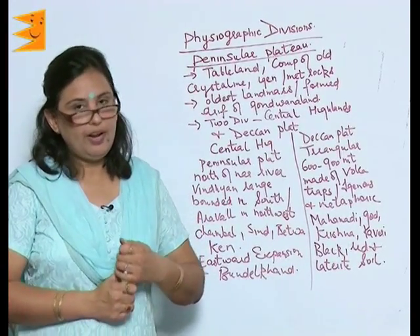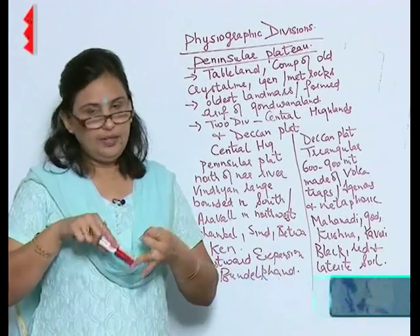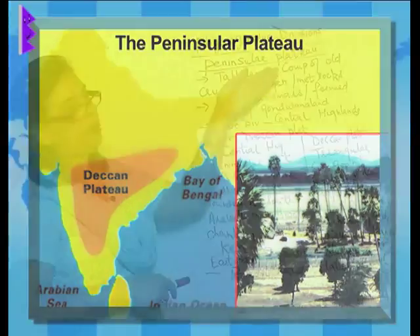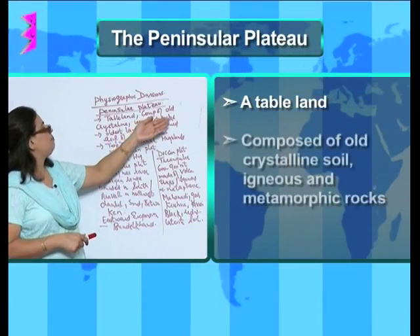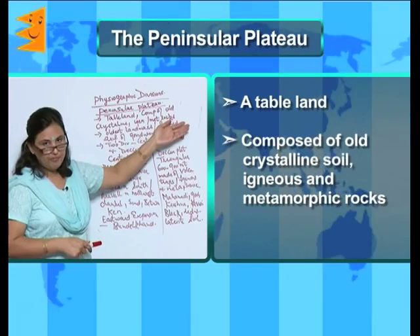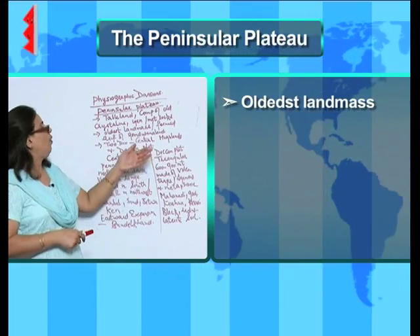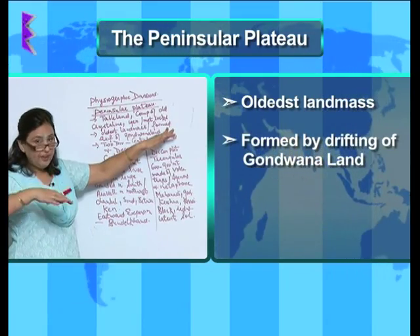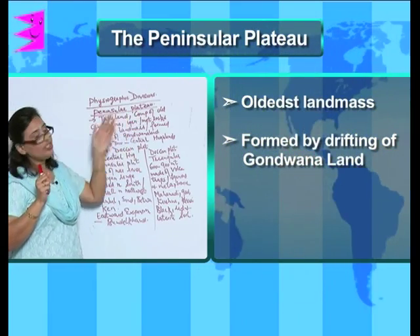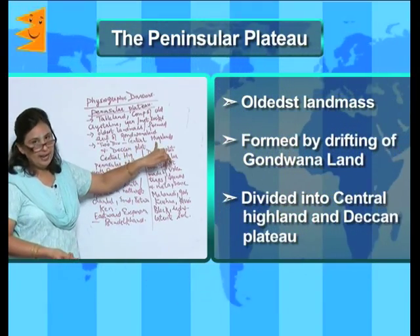Continuing with the physiographic divisions — from the Himalayan mountains to the northern plains, we come to the peninsular plateau. The peninsular plateau is in fact a tableland, composed of old crystalline, igneous, and metamorphic rocks. It is the oldest landmass, formed by the drifting of Gondwana land.